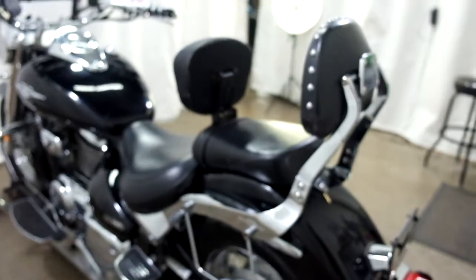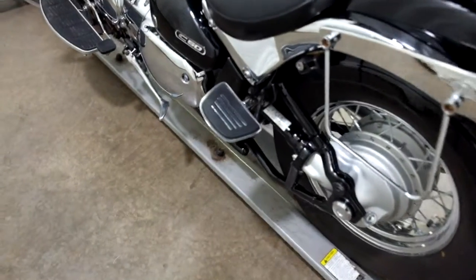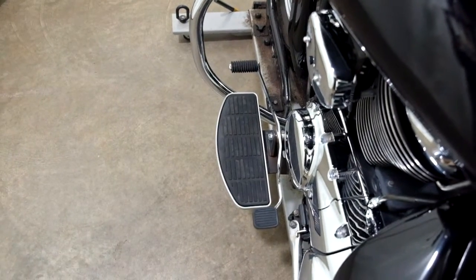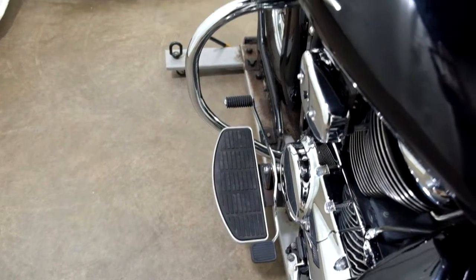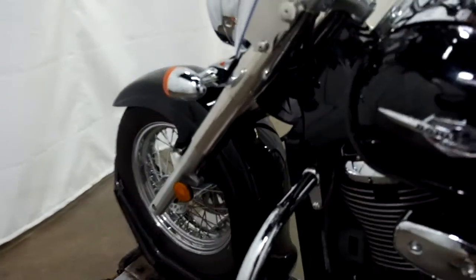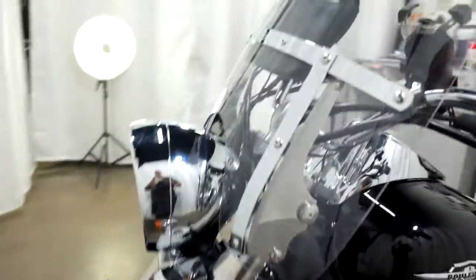Our backrest for both the driver and the passenger, the saddle bag supports, mini footboards for the passenger, footboards for the driver with a heel-toe shifter, highway bars, grips, and again our quick release clear windscreen.